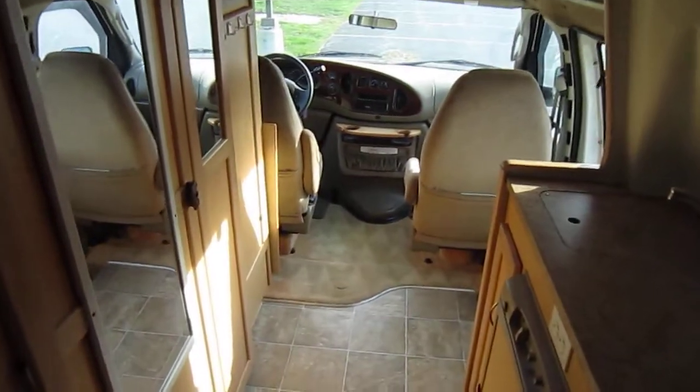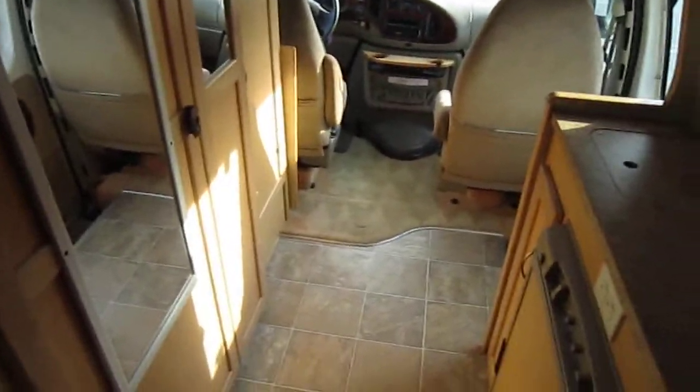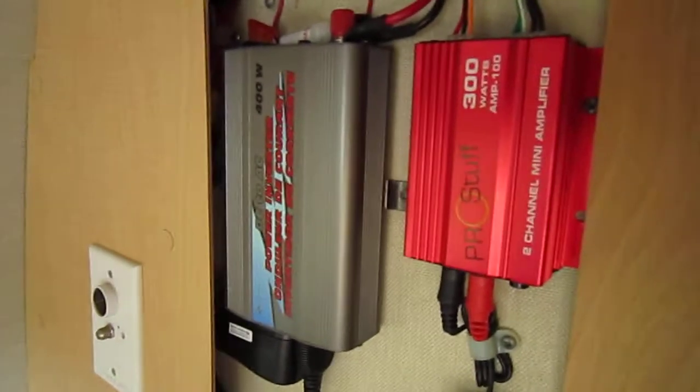This TV comes out so you can watch it while you're up front, because those sweet seats do swivel — you could put a table up there and really make use of the space.